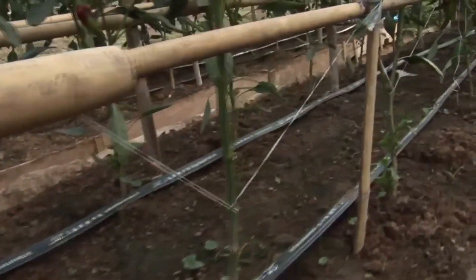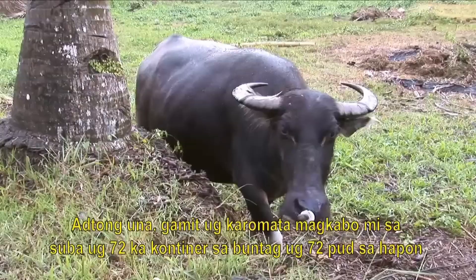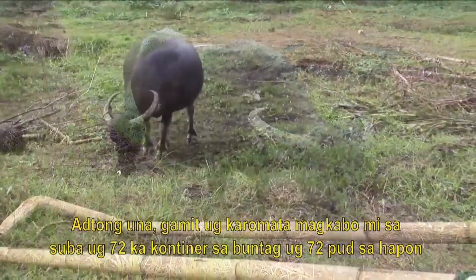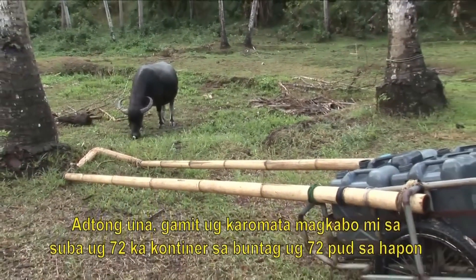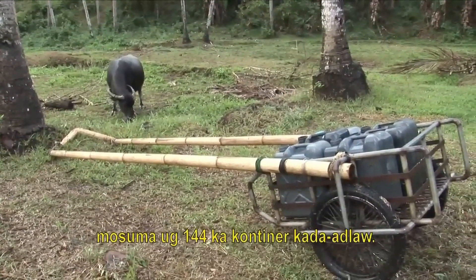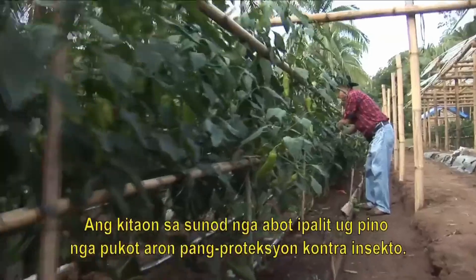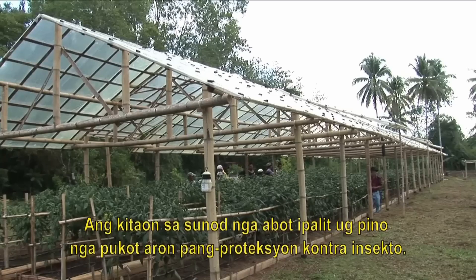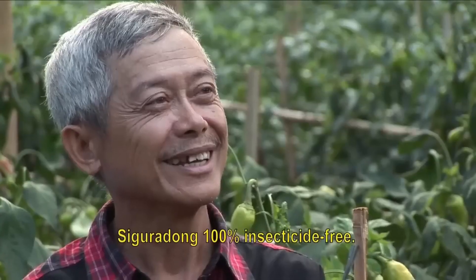Boy Girona used profit from his first crops to repair his water pump and install a trickle irrigation system. Before, we used to fetch water from the riverbank using a carabao and cart. We had to carry around 144 water jugs every day. The proceeds from next season will be used to buy fine nets to enclose the structure, to protect plants against insects, so that it will be 100% pesticide or insecticide free.